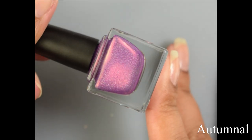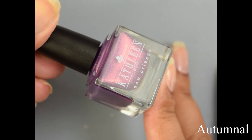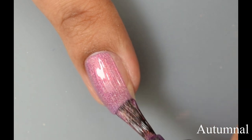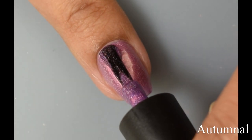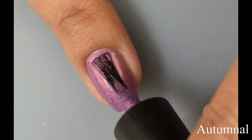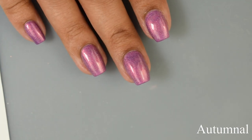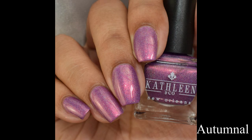Next we have Autumnal. This is a purple holographic with orange shimmer — one of my favorites in the set. It's very glowy in person with quite a bit of rainbows from the holographic effect and a super smooth, creamy formula. In indoor and shaded lighting you'll see a lovely orangey glow, and in sunlight you get that sparkling rainbow effect. Two coats plumped up very nicely — I didn't see a need for a third. Finished off with a glossy top coat.